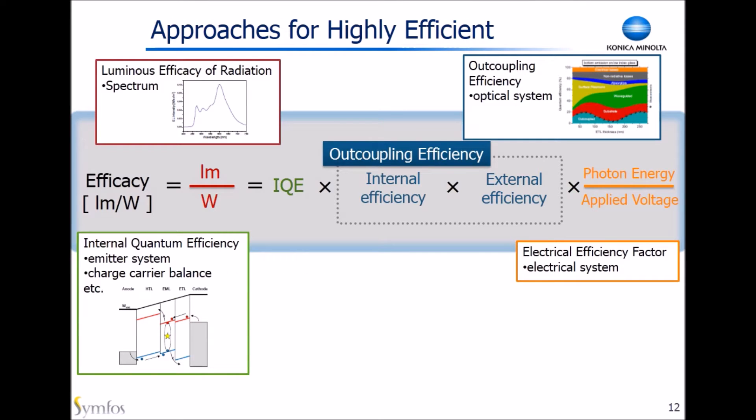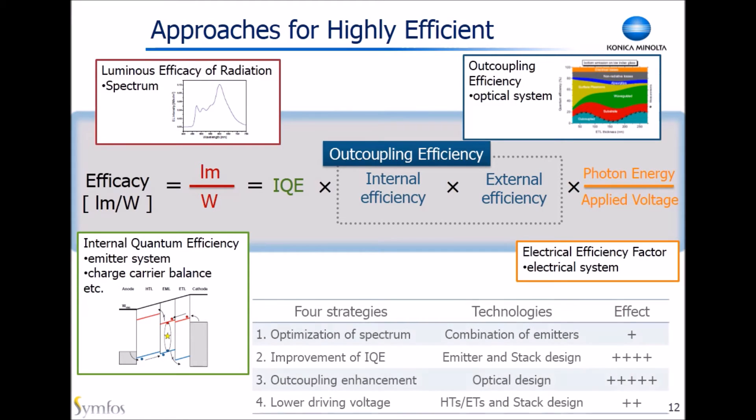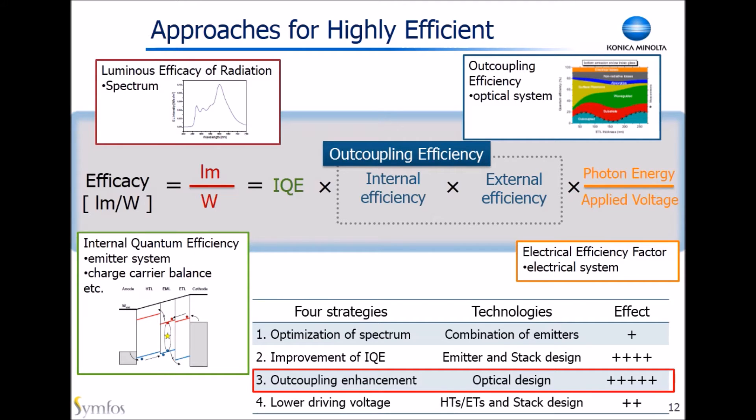It is quite important to improve luminous efficiency for lighting applications, because it is strictly linked to power consumption. Lumen per watt is expressed in this equation, and we can take four strategies to achieve high efficiency: optimization of spectrum, improvement of internal quantum efficiency, outcoupling enhancement, and lower driving voltage. Among them, especially outcoupling enhancement is very important for higher efficiency, and in this section I'd like to talk about this technology.